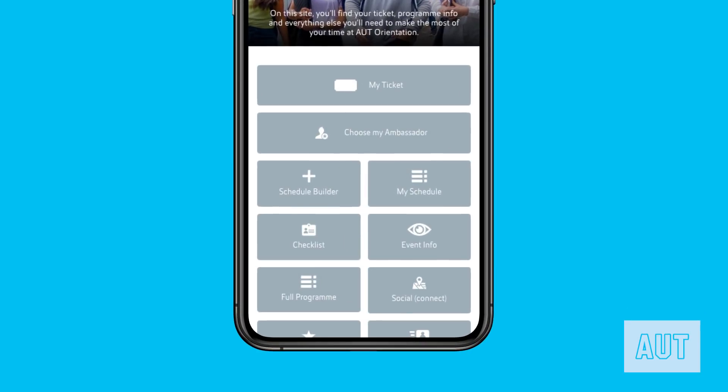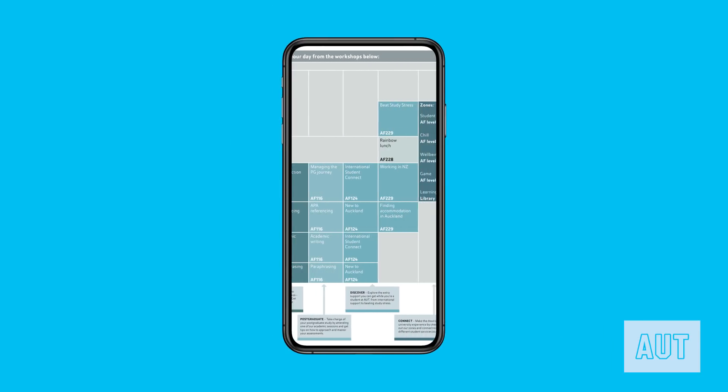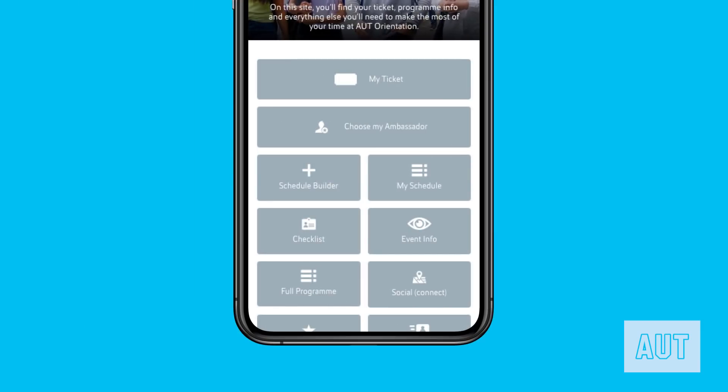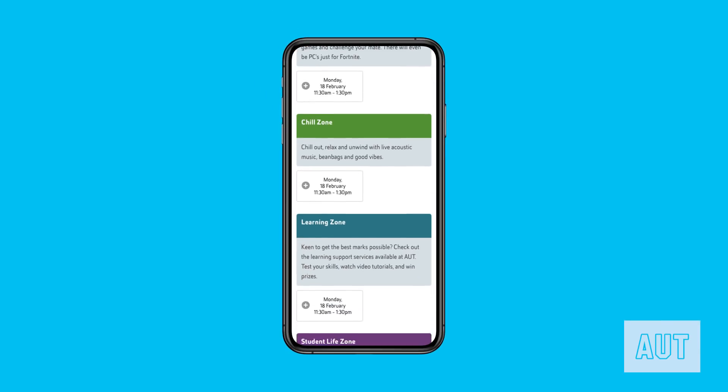Press the full program button to see the schedule for the first week of classes, social events, and what's happening at the other campuses. Uni is more than just for academics — it's about making lifelong memories and connections, so where better to start than at orientation? Head to the social button to see all the cool events available to meet new friends or discover a new hobby.